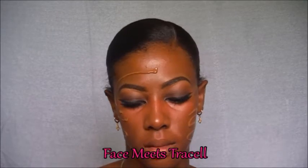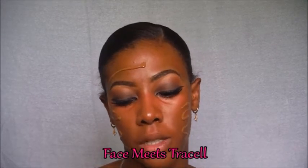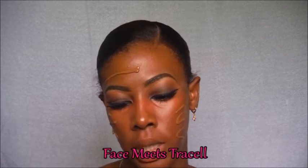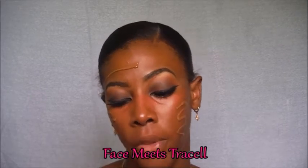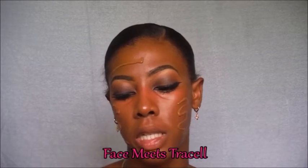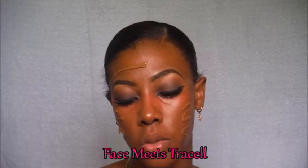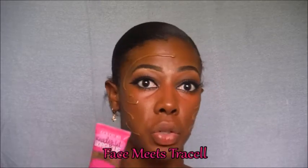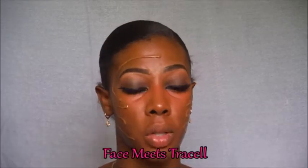Now that I have this on my face, I am deciding to read this to you. It says it's a fresh complexion, oil-free foundation — one simple step for a flawless natural look that lasts all day. The formula blends easily to even skin tone and reduces shine all day. Oil-free, won't clog pores, suitable for sensitive skin and lasts all day.